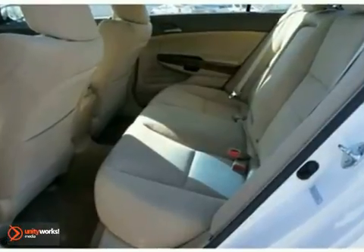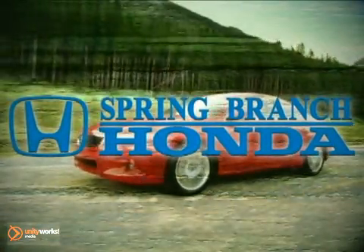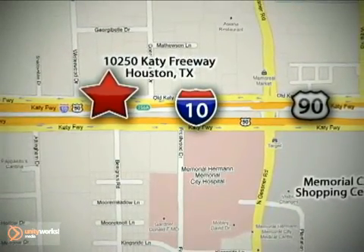This vehicle also includes a warranty. Come in today and see it for yourself. Call or stop in today. We're here to help — Spring Branch Honda at I-10 West and Kessner, or on the web at springbranchhonda.com.